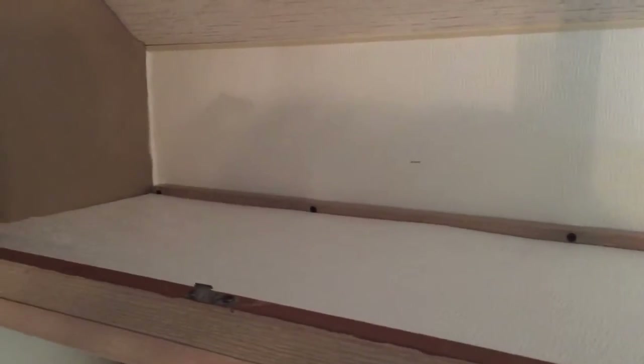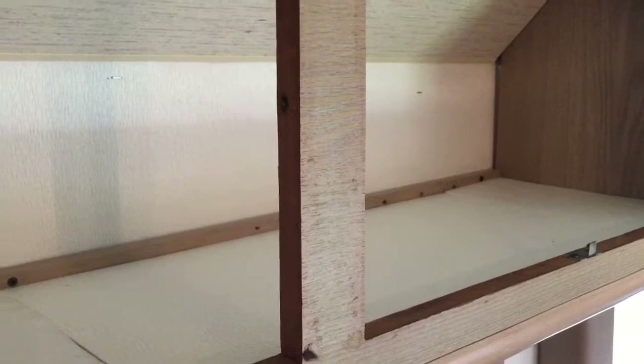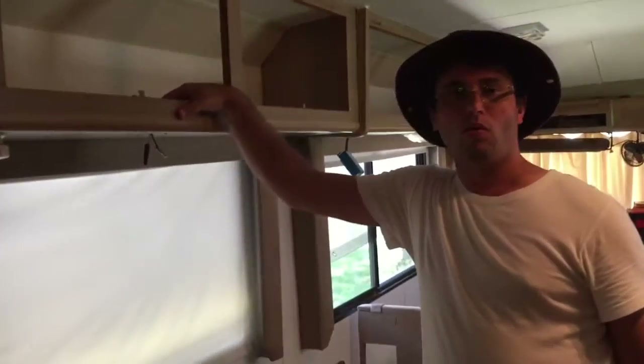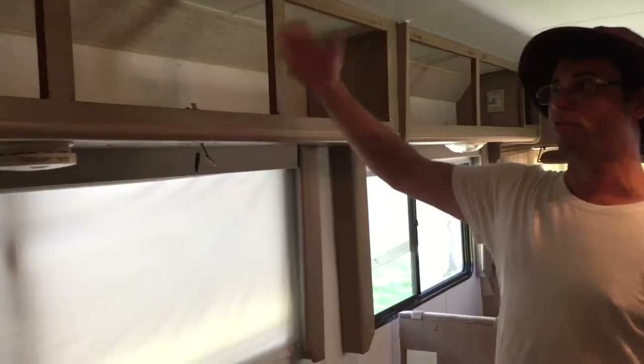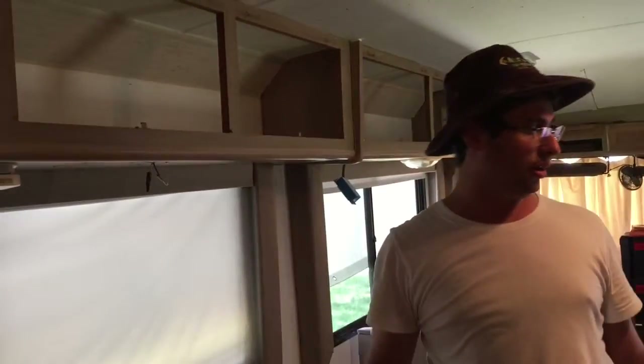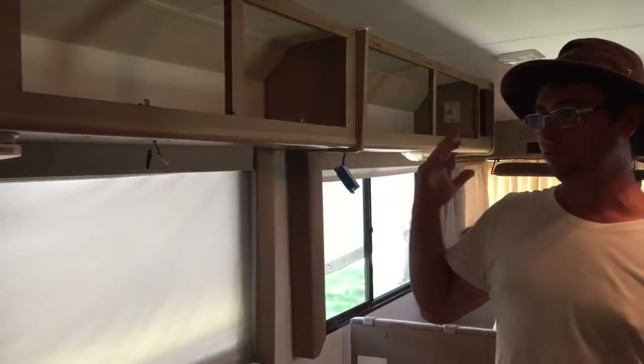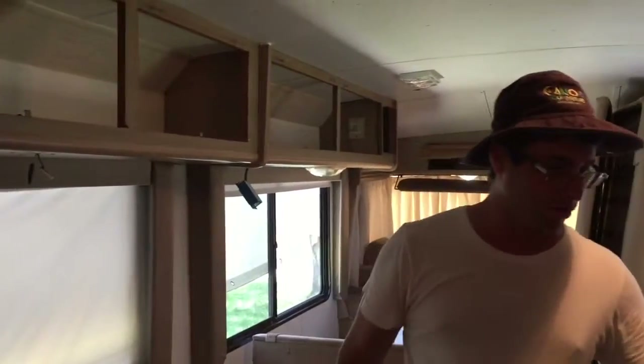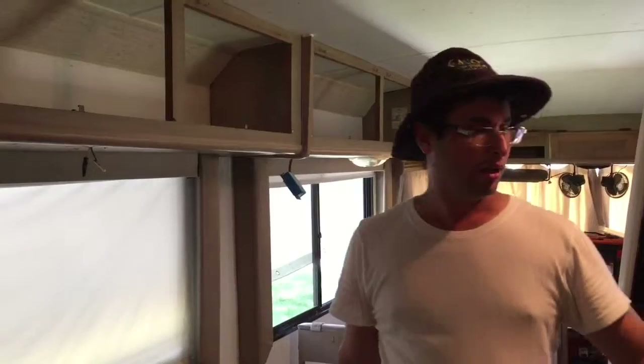Inside the cabinet, you'll see some white pieces — those are leftovers from the wall panels we had. We used them inside the cabinet to protect the surfaces when we store our kitchen items. We're storing things like Keurig pods, toasters, grinders, mixers, pots, electric grills, and our electric stove in there.